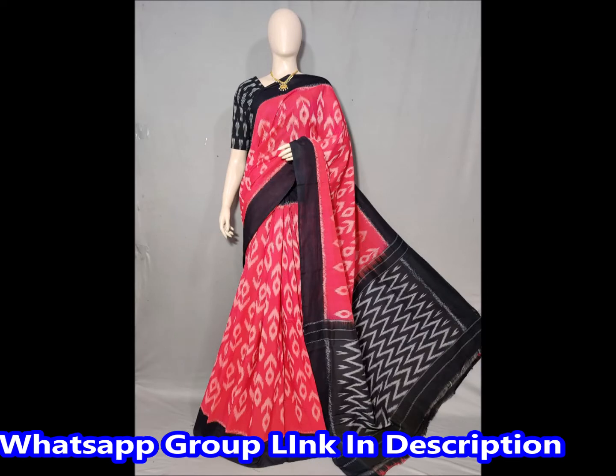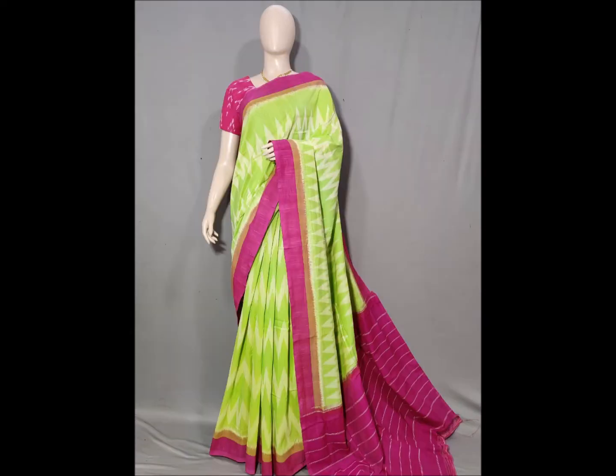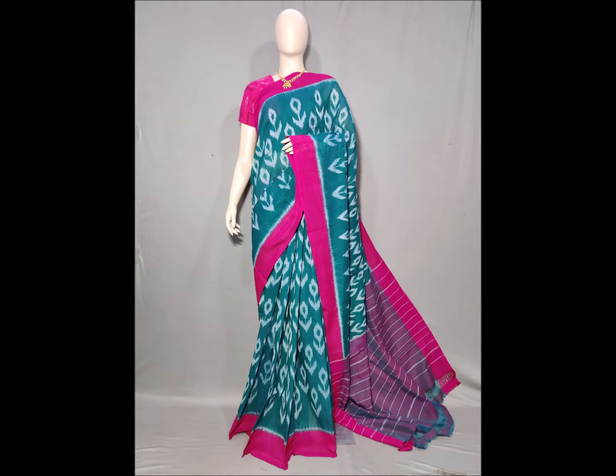If you are looking at this saree collection, it is a pure Pochampalli, a pure mesmerized double cotton saree. This saree comes with a matching blouse — it is the same blouse.